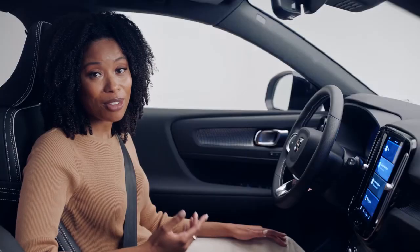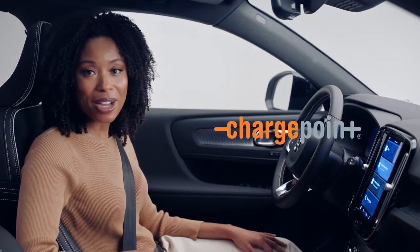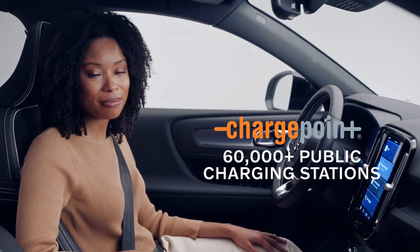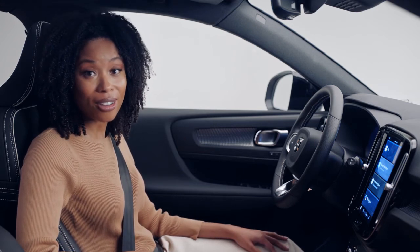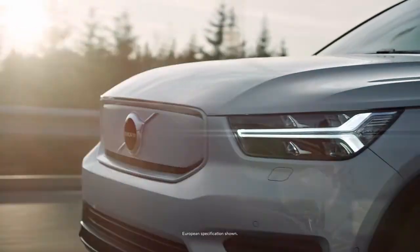Speaking of charging, Volvo Recharge customers get access to a ChargePoint account and their network of over 60,000 public charging stations all over the U.S. And now you'll be able to purchase this pure electric car online through a new online sales process from your Volvo retailer later this year.